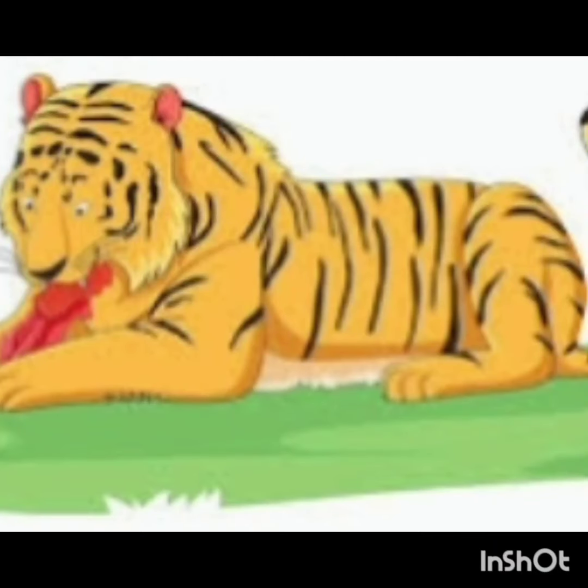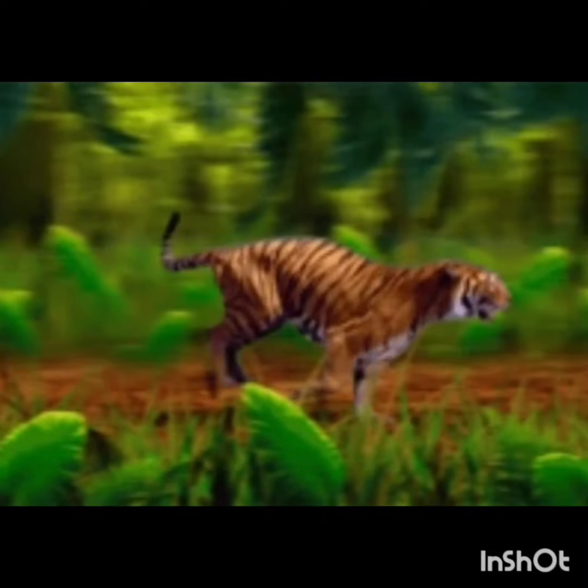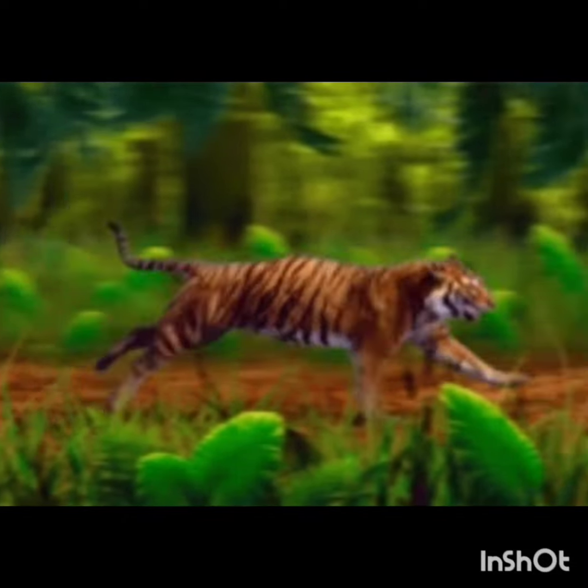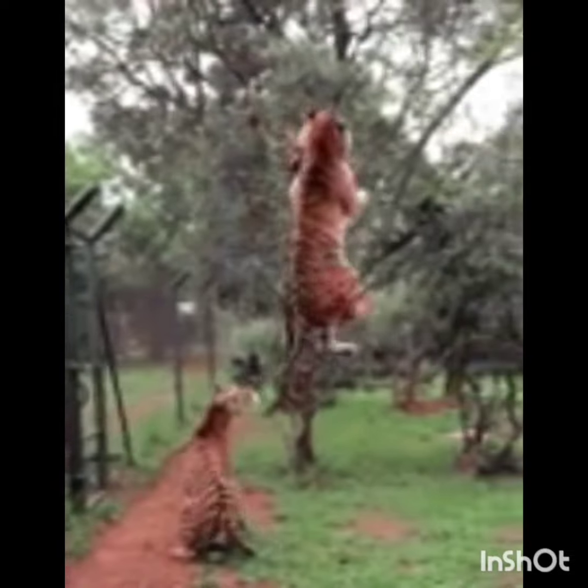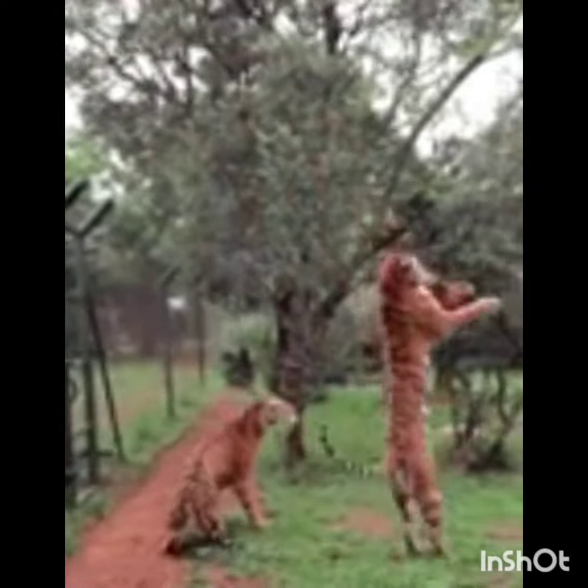Tigers usually hunt alone at night time. Tigers have been known to reach speeds of up to 65 kilometers per hour. Tigers can easily jump over 5 meters in length.